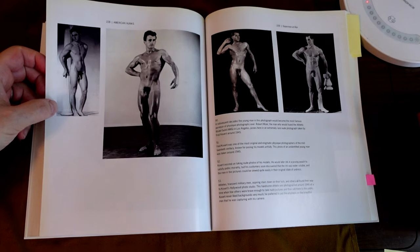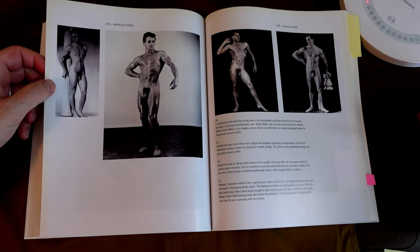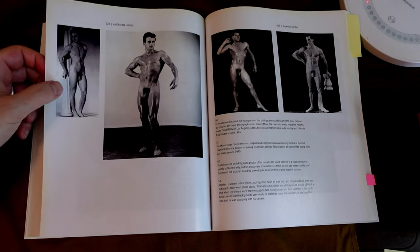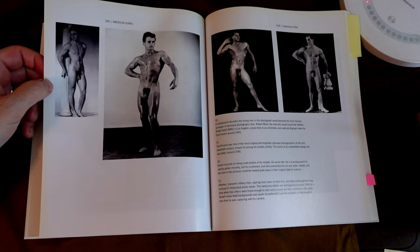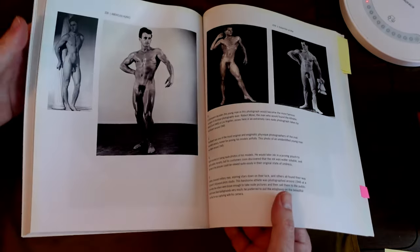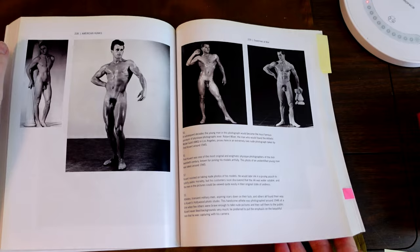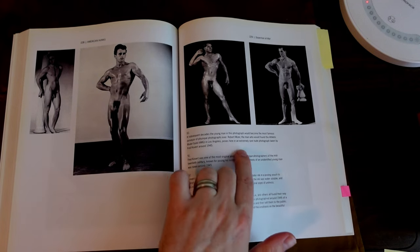This is AMG. Finally, we're getting to AMG. Bob Miser. An extremely rare nude photograph taken by Fred Covert. This is Bob Miser posing naked. I've never seen it — I knew of it, but I don't think I'd seen it before. So if you wanted to know what Bob Miser looked like naked, there you go. He posed for Covert around 1945. It says it's extremely rare.